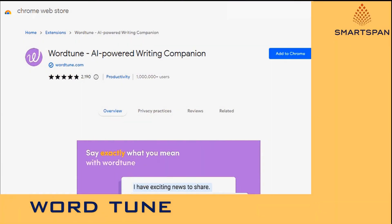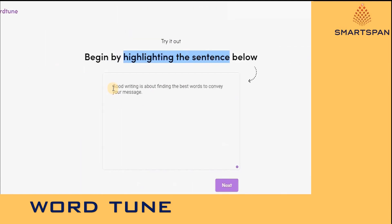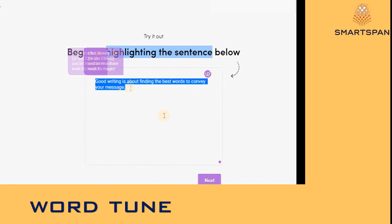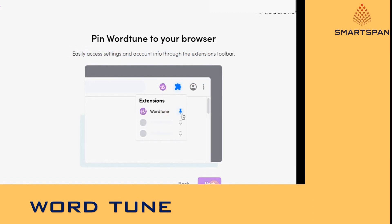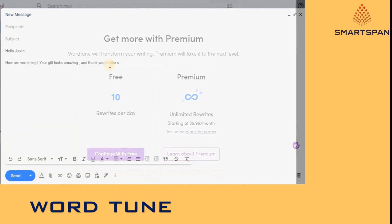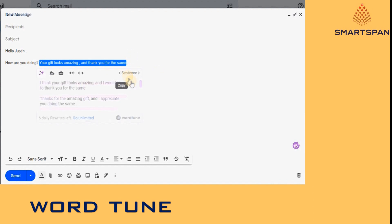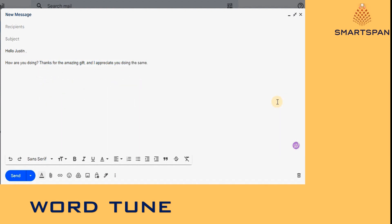WordTune is a writing companion that helps you say exactly what you mean. It is powered by advanced artificial intelligence to generate, in real-time, ways to rephrase your sentences and turn your ideas into compelling, engaging, and authentic writing. WordTune retains the meaning of your sentence while improving tone, word choice, and flow. It helps make your content look professional and creative, and helps you sort your thoughts and frame them in a more polished sentence.